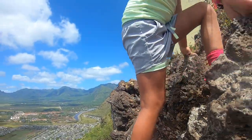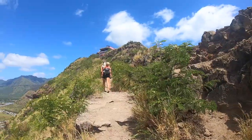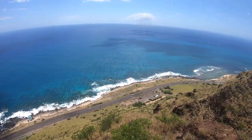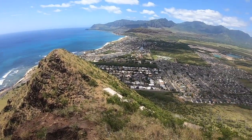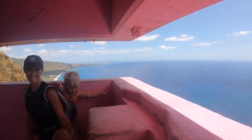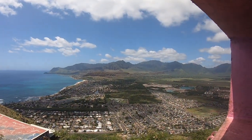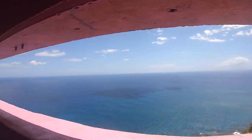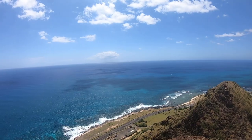Good job. Wow, what a great climb you did, dude. Look at this view. So cool. That was a great hike. Did you do that whole thing by yourself?